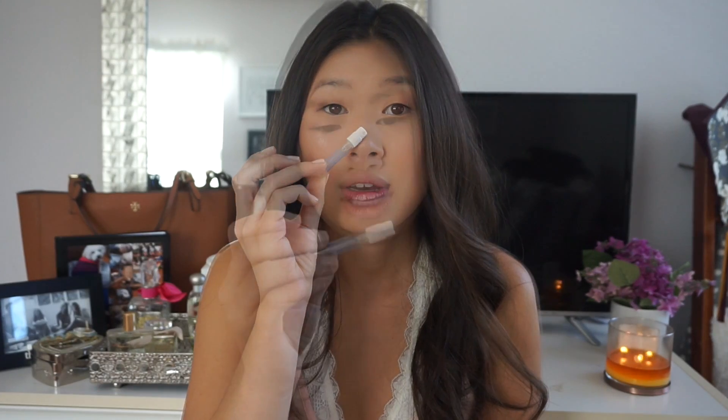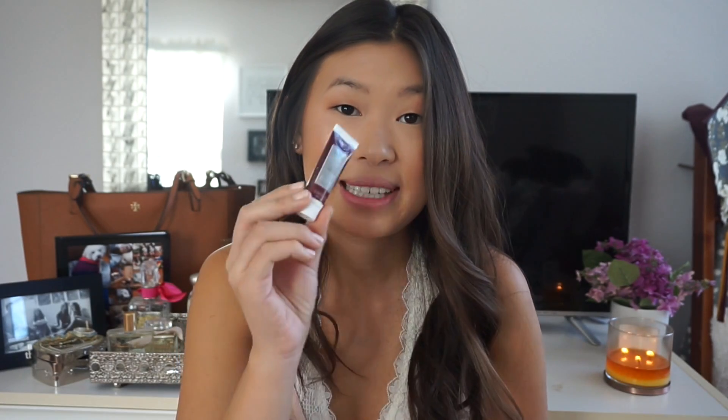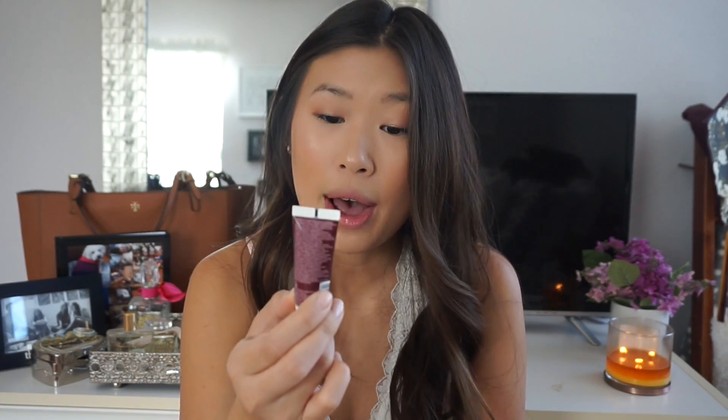My next three items are just little samples. The first one is the Origins Mask Miser. I got this in my first Play box and honestly I feel like it's so gimmicky — I don't feel like it did anything for my skin, and I would not repurchase it. I just think it's a waste of money.